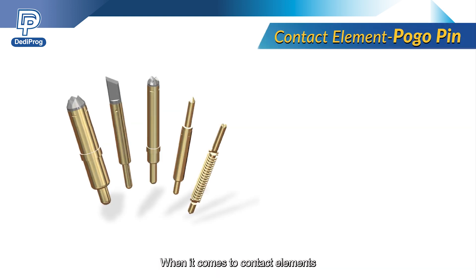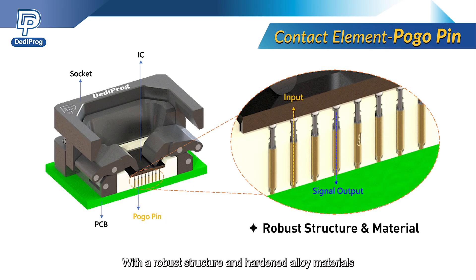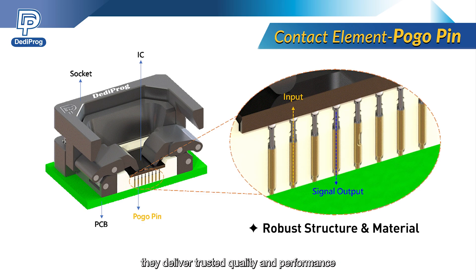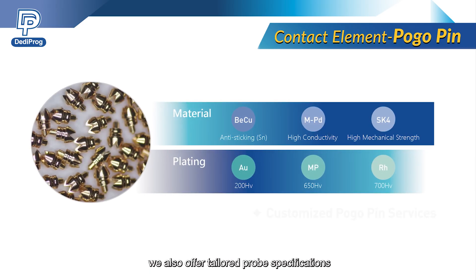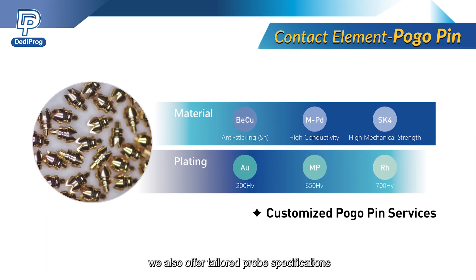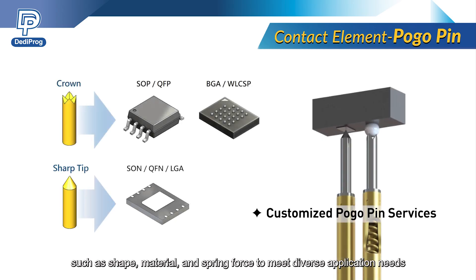When it comes to contact elements, pogo pins offer high durability and long lifespan. With a robust structure and hardened alloy materials, they deliver trusted quality and performance. For special testing requirements, we also offer tailored probe specifications — such as shape, material, and spring force — to meet diverse application needs.